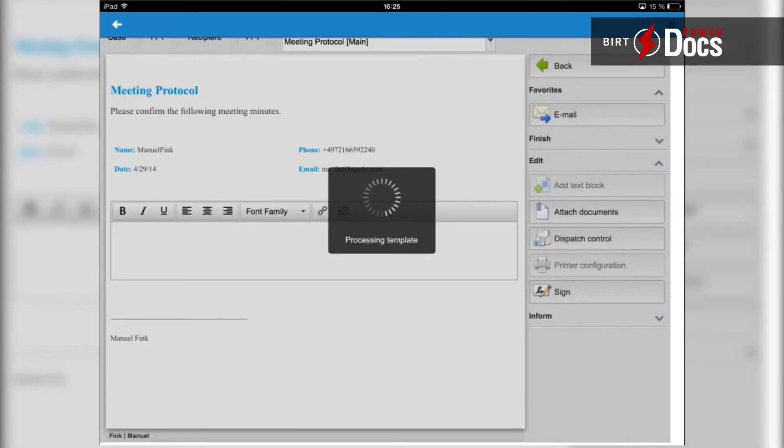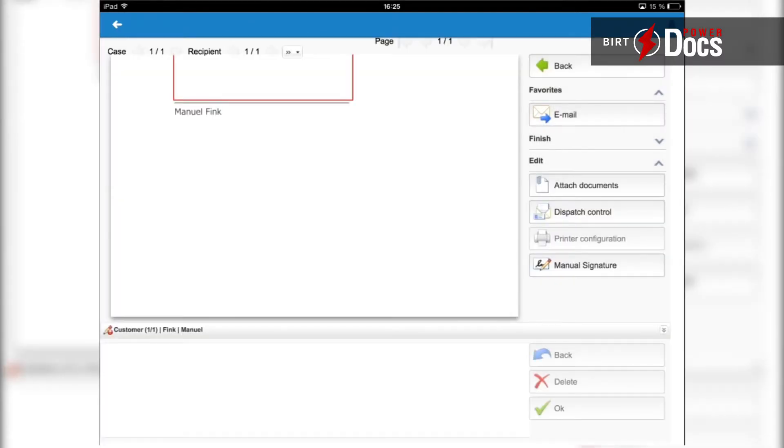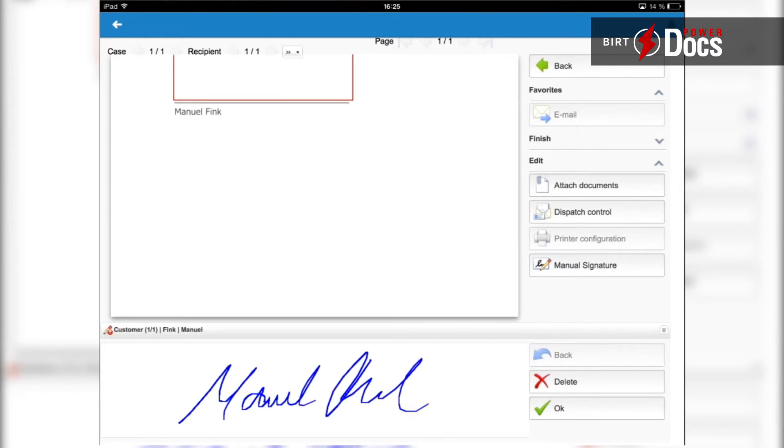Whenever you need powerful documents, you can now easily create those directly on your mobile device with just a few fingertips. You have the power to create any document with the full functionality of your workstation on the road.